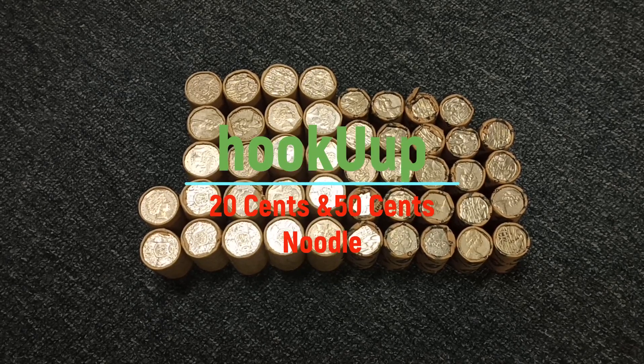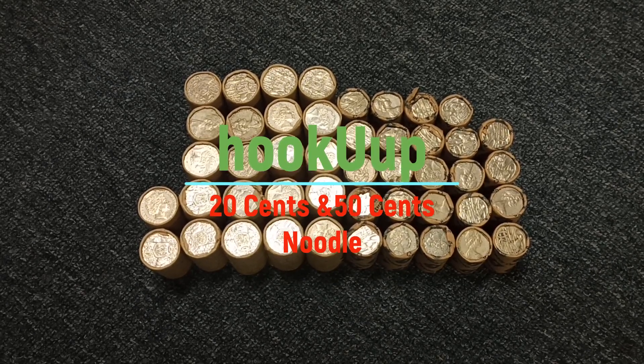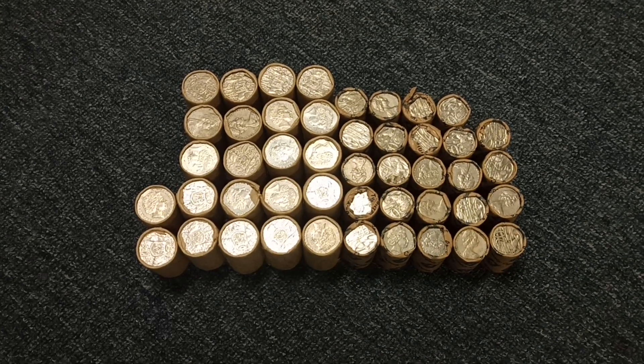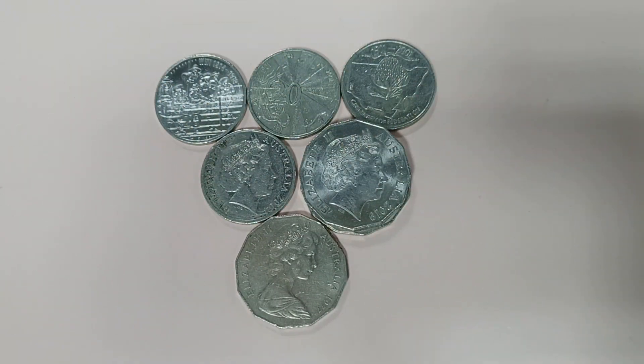Hello everyone, I got myself a jumbo bag of 50 cents and a jumbo bag of 20 cents. Let's see what I can find. What a great result — so many rare coins in this find, and let's have a look at them.